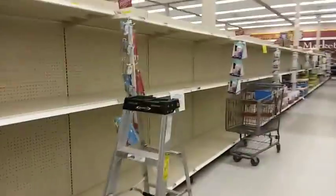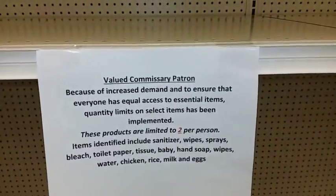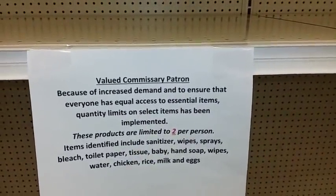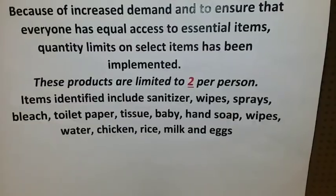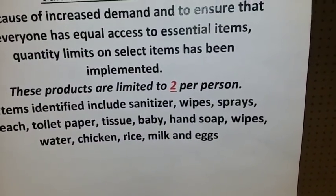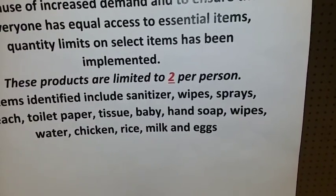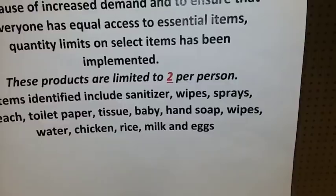If you look down this aisle — you guessed it — this is the toilet paper and paper towel aisle. It says here you can only have two packs per person, but there's nothing to be had. The items limited to two include: sanitizer, wipes, sprays, bleach, toilet paper, tissue, baby wipes, hand soap, water, chicken, rice, milk, and eggs. It does look like they have some paper towels left, but I don't really need any of those.